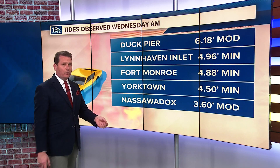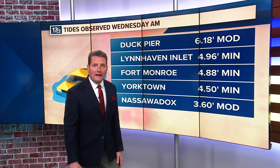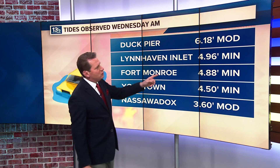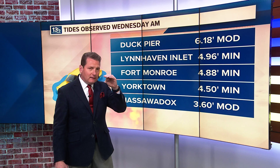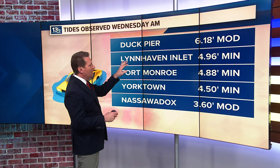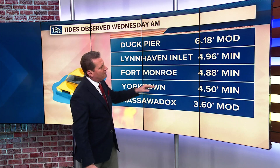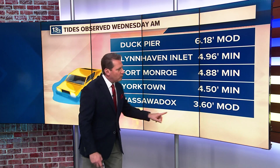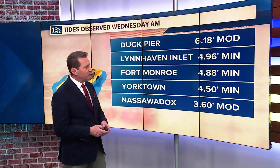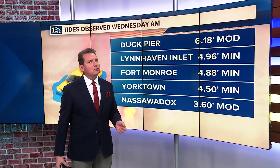Let me show you our observed tides across the area this morning. Duck Pier down along the Outer Banks: 6.18 feet — that water level creates moderate tidal flooding. Lynn Haven Inlet just under five feet; that five feet represents the difference between minor and moderate tidal flooding for that area, so Lynn Haven was very close but technically still minor tidal flooding. Fort Monroe and Yorktown both dealing with minor tidal flooding this morning. And Nassau Wattics at 3.6 feet — that's enough at that location to produce moderate tidal flooding. Water definitely high.